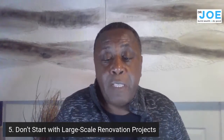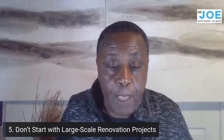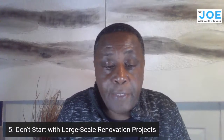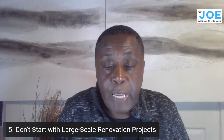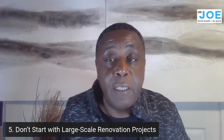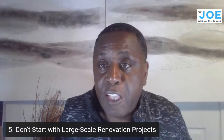Start with properties that need only minor repairs, and gradually tackle larger renovations as you build trust with contractors and grow your comfort in managing them. That's halfway through — five ways to reduce your risk as a buy-and-hold investor.